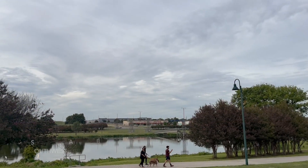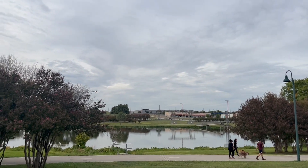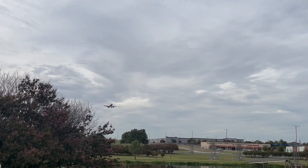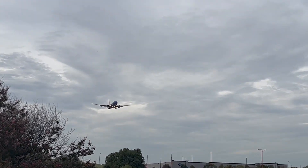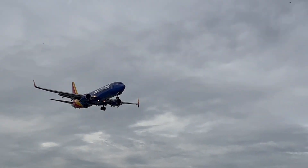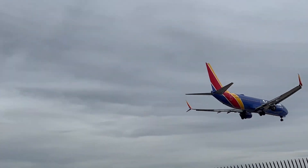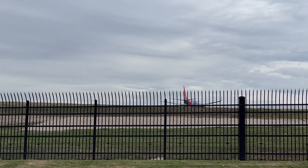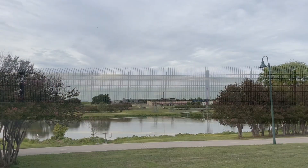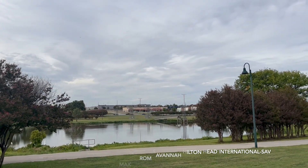This is a Southwest Airlines Boeing 737-800 coming from Albuquerque. This is a Southwest Airlines Boeing 737 MAX 8 coming from Savannah.